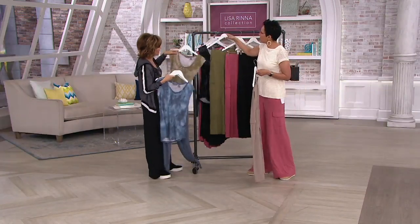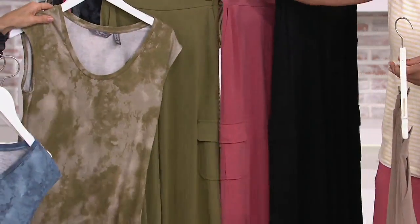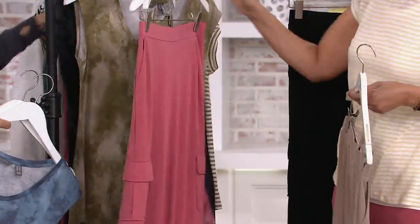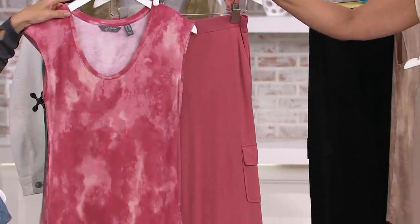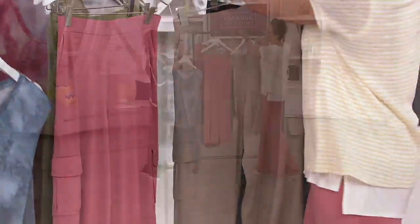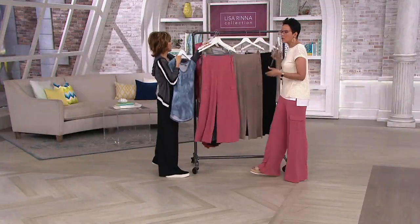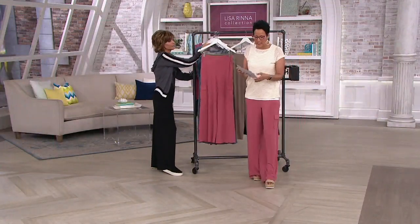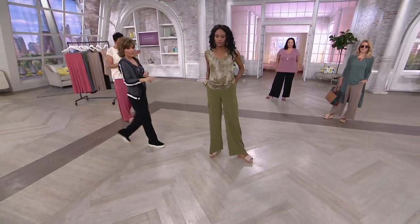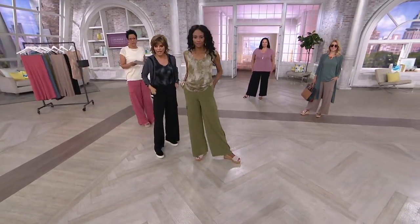Martini olive — we love that martini olive. And this is mauve wood, so pretty. Then Lisa has the black. The regular inseam is 30 inches, the petite is 27, and the tall is 33.